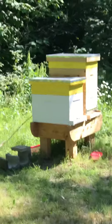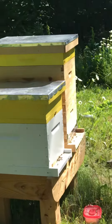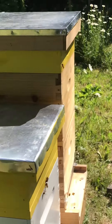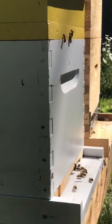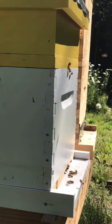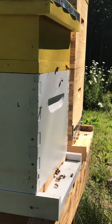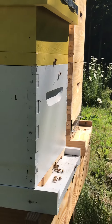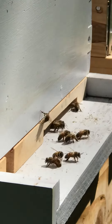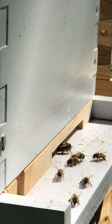Yesterday I did some work on the beehives, which was pretty great. I put the swarm, now known as Thing Two, into their own box, their own hive. They have a deep and a top feeder, so they have a top entrance as well as a bottom entrance, and I opened up the reducer on the bottom.